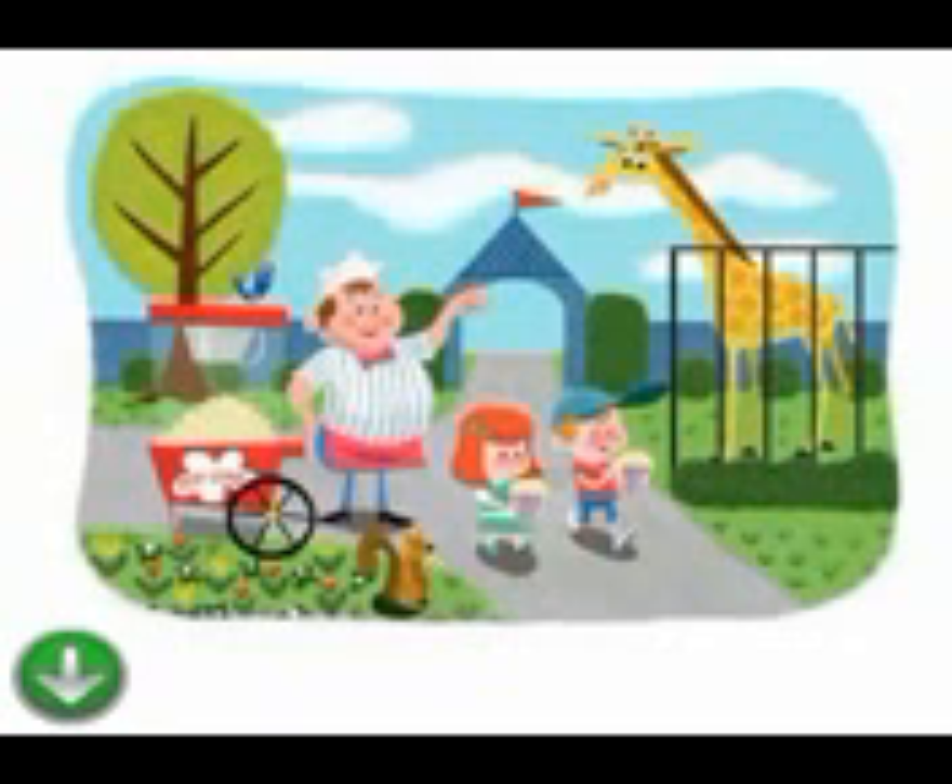Where are the bears? Where are the elephants? Where are the snakes? Where are the lions?